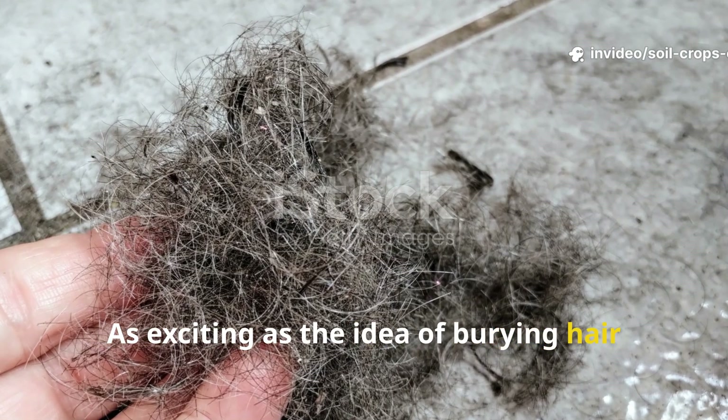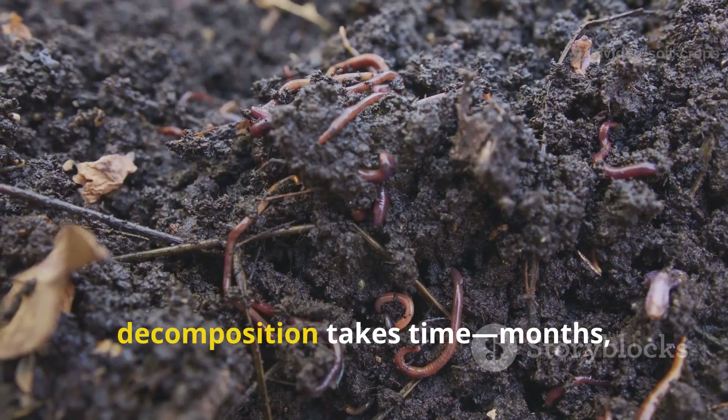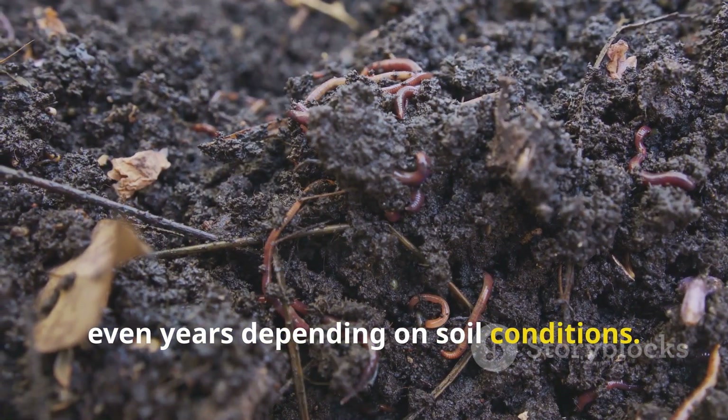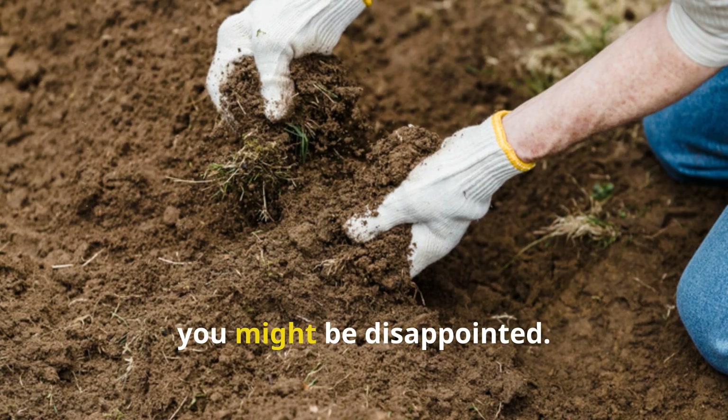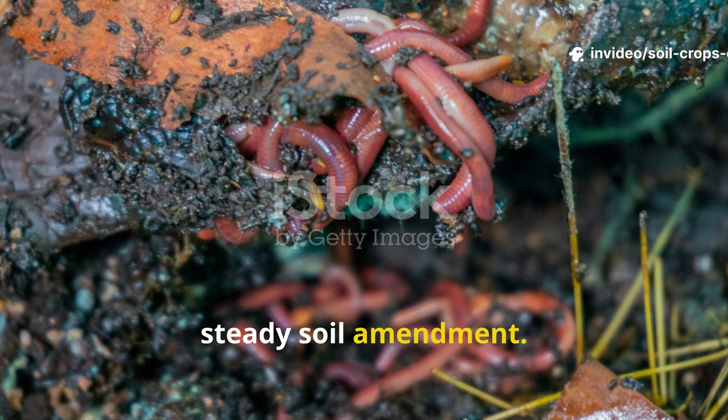As exciting as the idea of burying hair may sound, it's not without its drawbacks. First, decomposition takes time — months, even years depending on soil conditions. If you're expecting quick results, you might be disappointed. Hair is not a miracle cure but a slow and steady soil amendment.